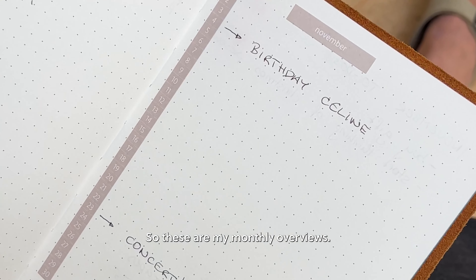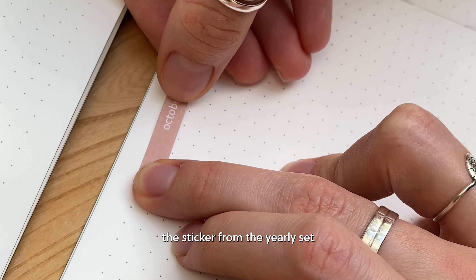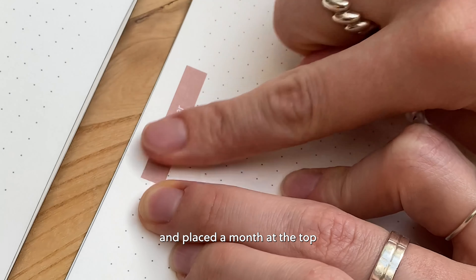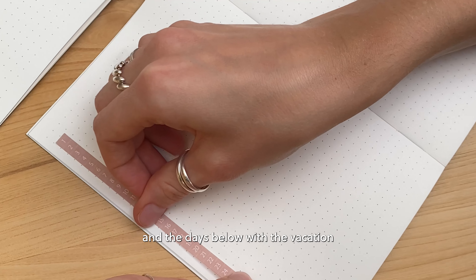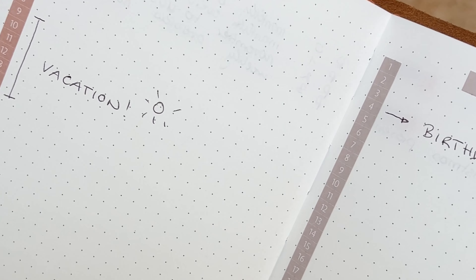These are my monthly overviews — I've just used the sticker from the yearly set, placed the month on the top and then the days below, with the vacation that I planned in October.